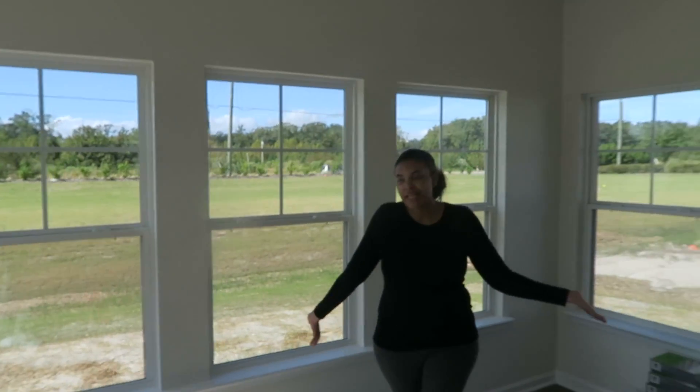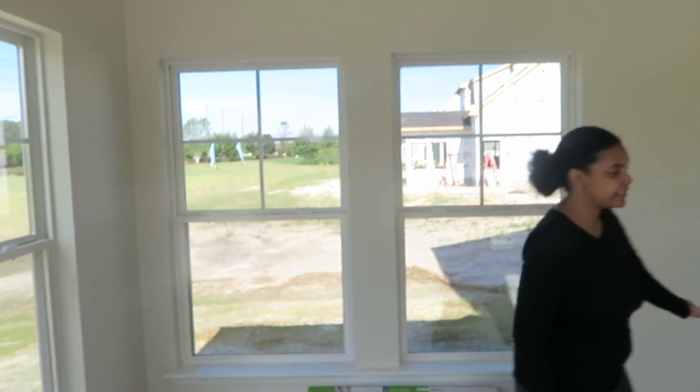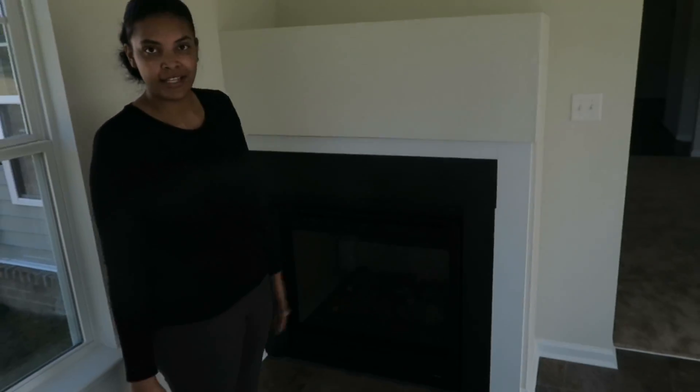We love this space. We don't exactly know what we're doing with it yet, but it's really good space to have. And this is the other side of the fireplace that's on the other side.